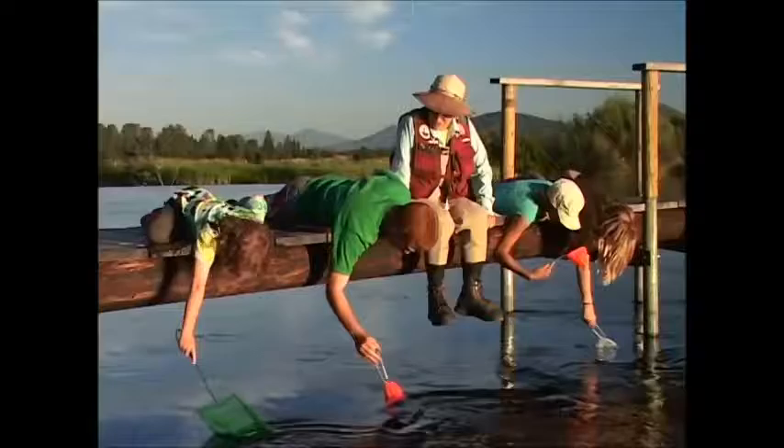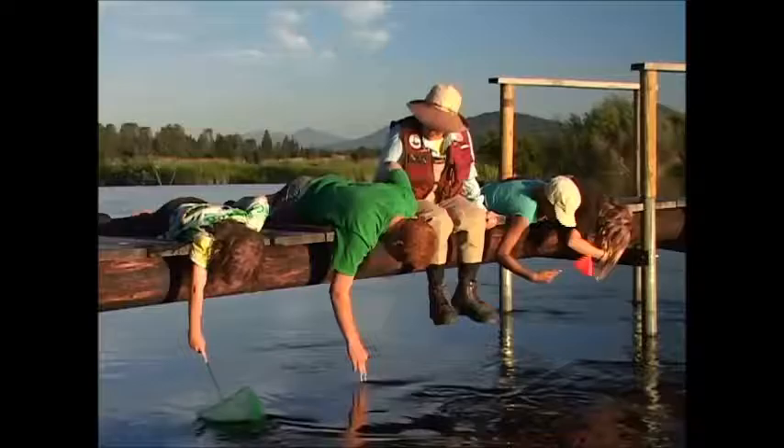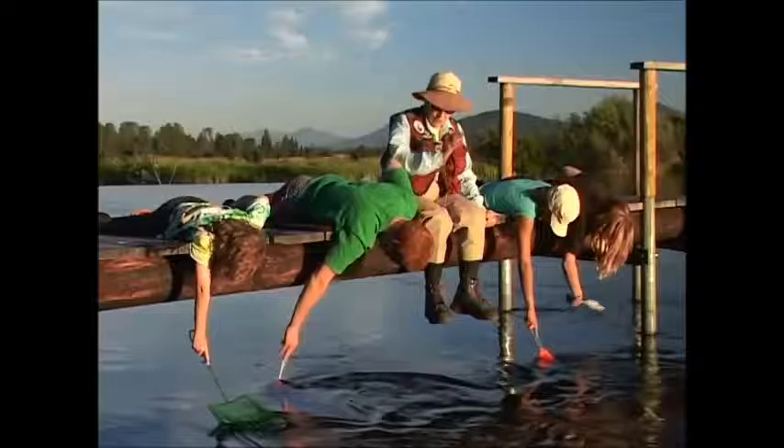There are three main kinds of aquatic insects. The mayfly, which lives only about 24 hours and has translucent wings and a long tail. I'm going to tell you a secret: when it comes out of the water, it flies in a straight line.